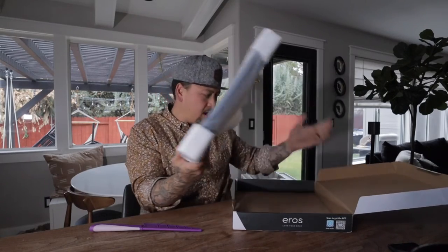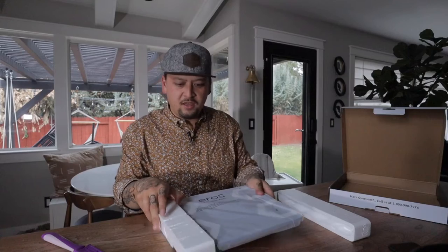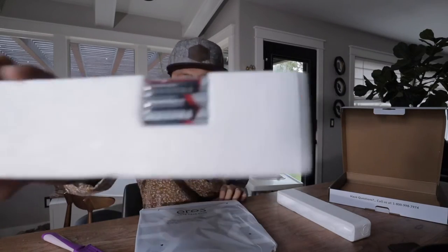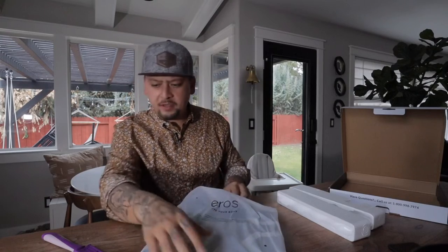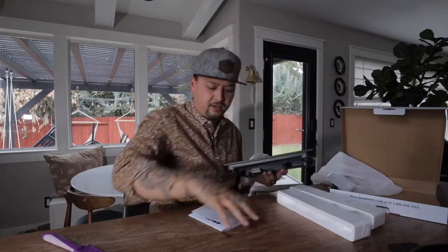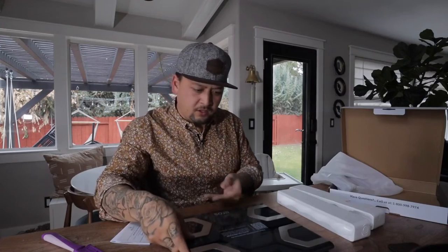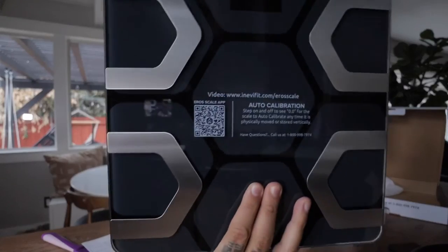Alright, so let's unbox this. Pretty simple — box comes with some styrofoam. I brought a knife out just in case. It does come with some batteries — three AAA batteries is what you need. This is hefty, it feels really good. Everything's kind of in this case here. This actually looks really super futuristic.